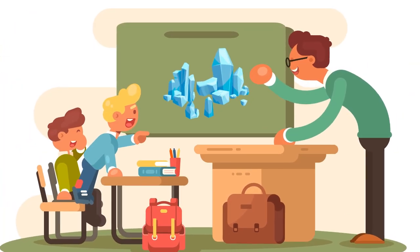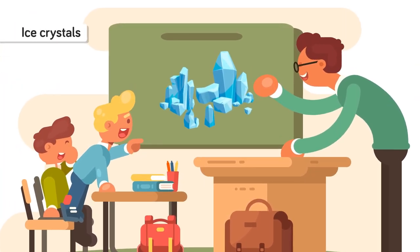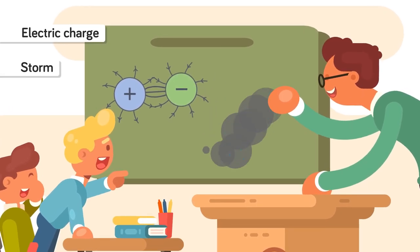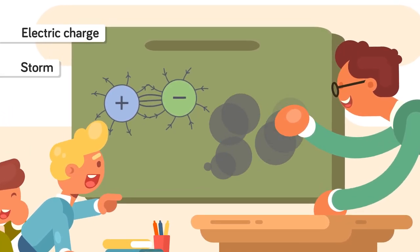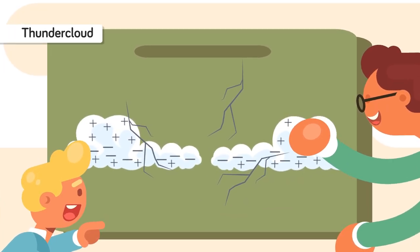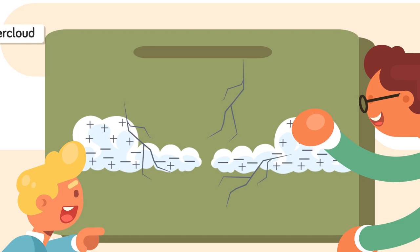Normally a thunderstorm generates lightning via the collision of ice crystals inside it, which generates an electric charge. If the storm is potent enough to last, then after a while entire clouds become electrically charged, with the positively charged protons at the top of the cloud and the negatively charged electrons at the bottom of the cloud.